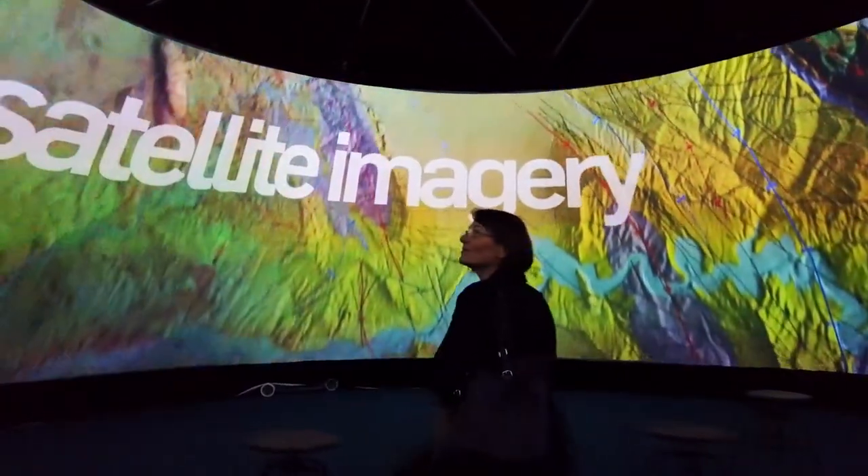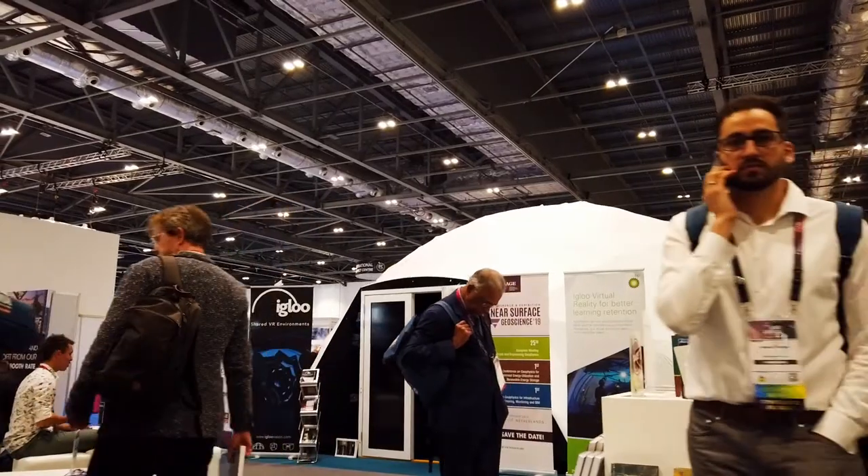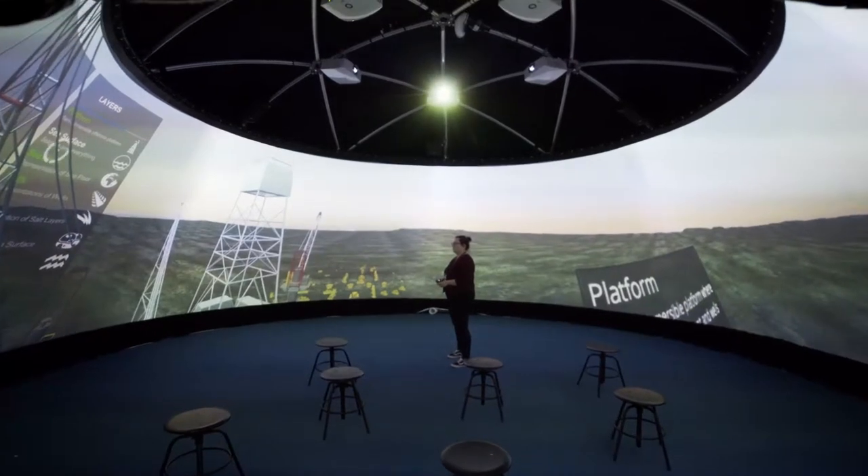We have four commercial companies that are invested in Igloo, and then we also have a range of student programs, so I think it really brings together the educational side as well as the commercial side.